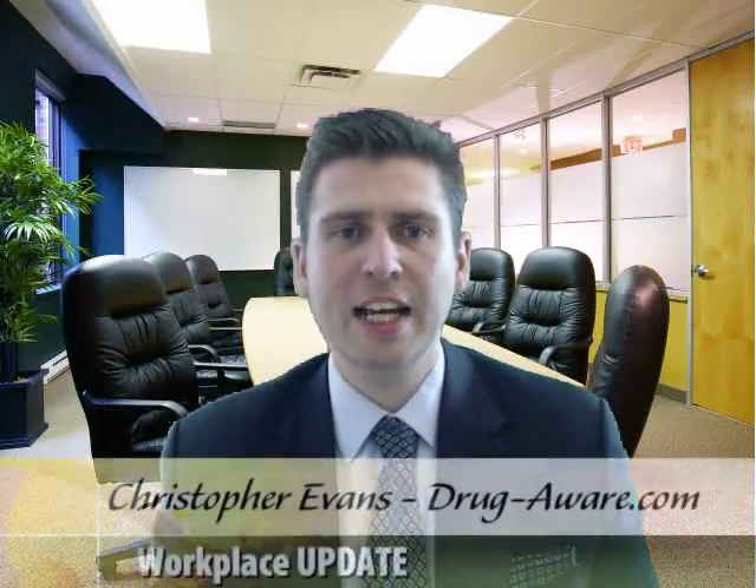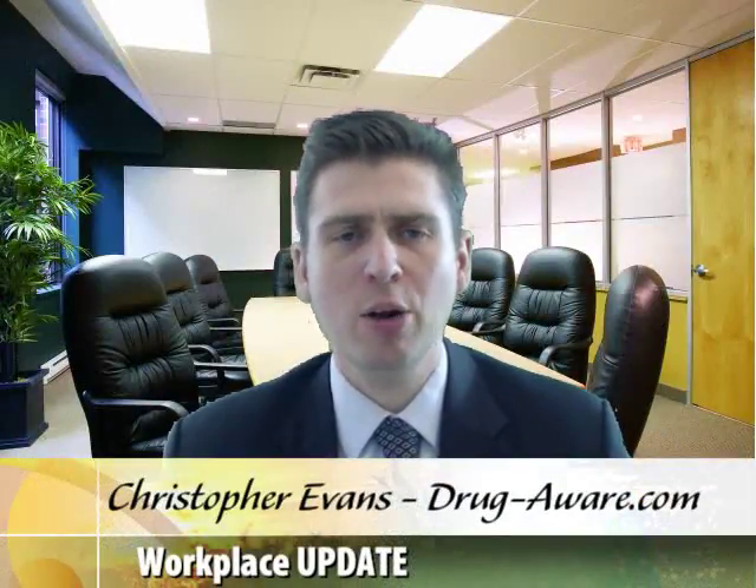Hello and welcome to today's Workplace Update. Today's question is: how long does cannabis last in the body?